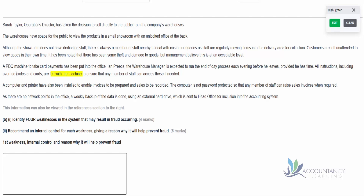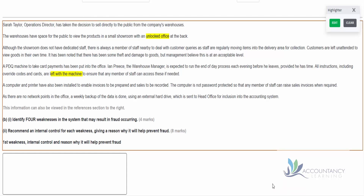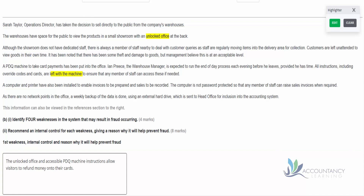Remember that as well as the instructions being left with the machine, we know that the office is unlocked. So potentially members of the public could just go into the office, put their card into the PDQ machine, and refund themselves. So there's our weakness: the unlocked office and accessible PDQ machine instructions allow visitors to refund money onto their cards. The control is that the office door must be locked when there is no member of staff in the office, and the instructions should be locked away in a drawer so people can't access them inappropriately.